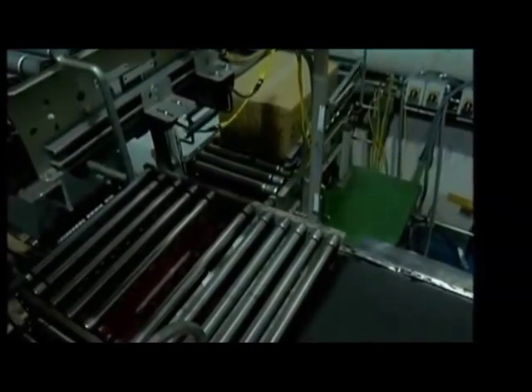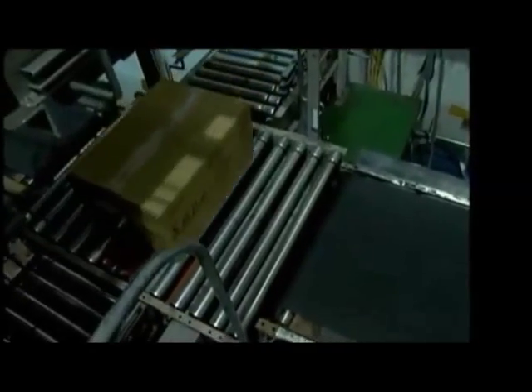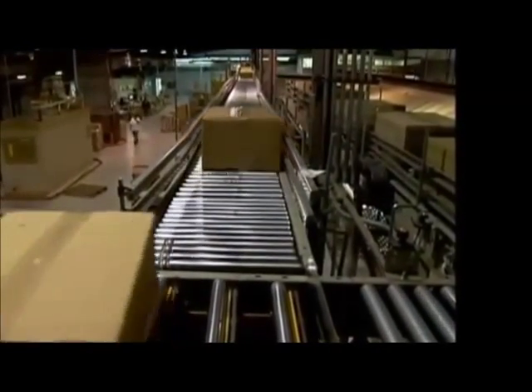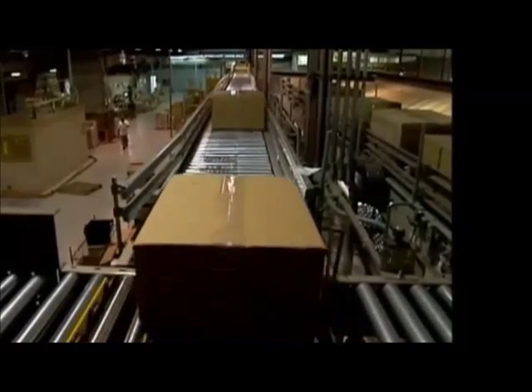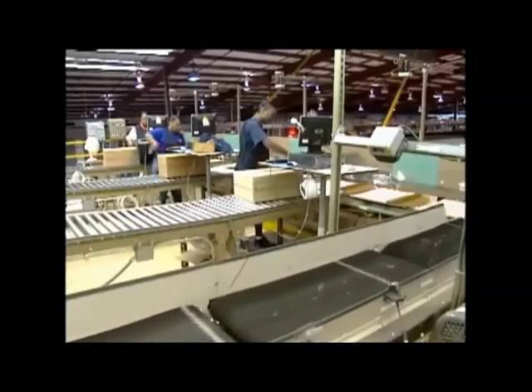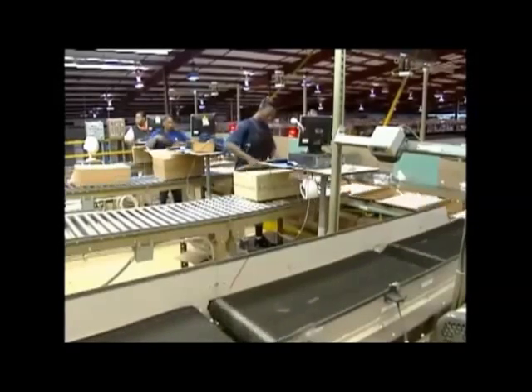The cases will be directed to either the tilt tray induction area or the SPX area for processing. If the order is for one single case, that case will be conveyed directly to the SPX area for labeling and shipping. The tilt tray induction area consists of three manual induction stations and one automatic induction station.